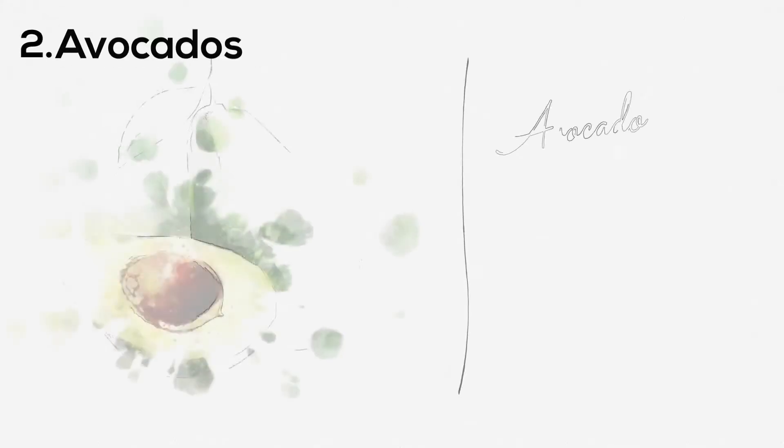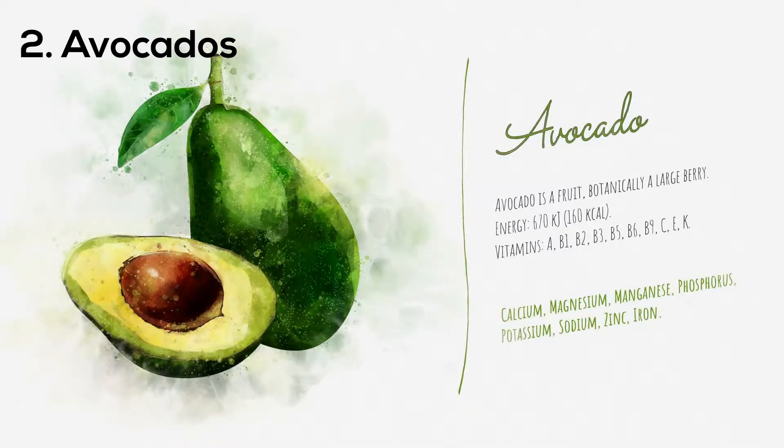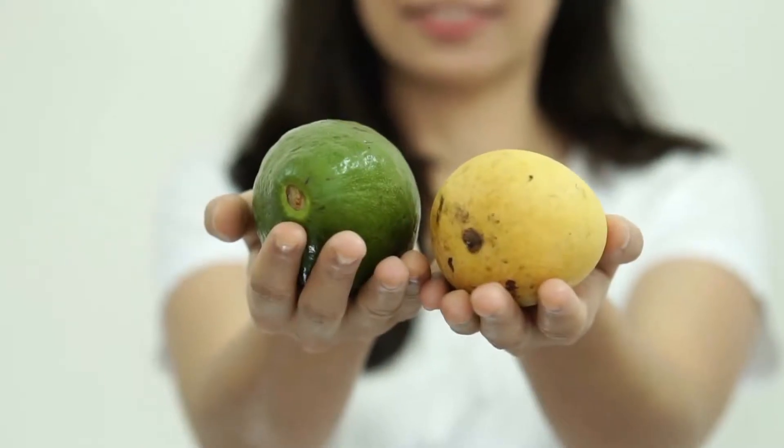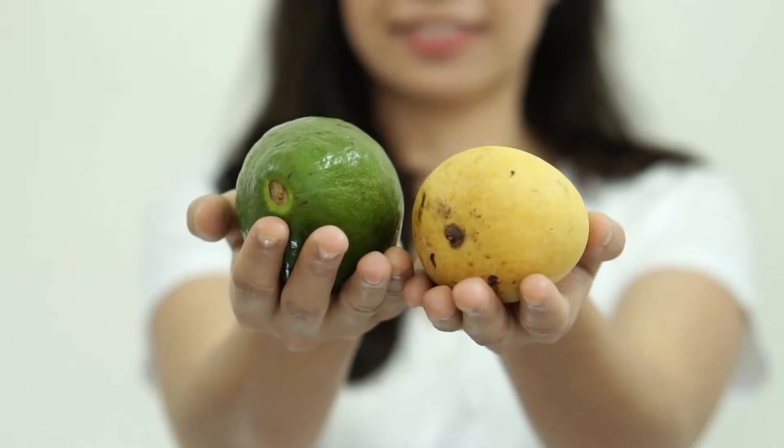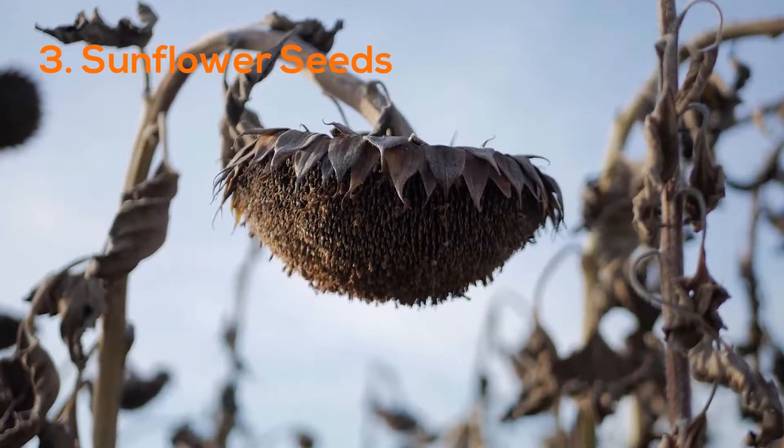Number two: avocados. Avocados are high in healthy fats and contain vitamins E and C that are necessary for healthy skin. They also pack compounds that may protect your skin from sun damage.